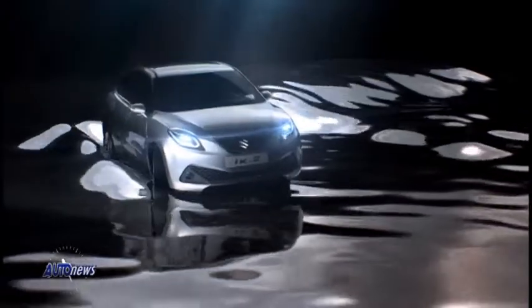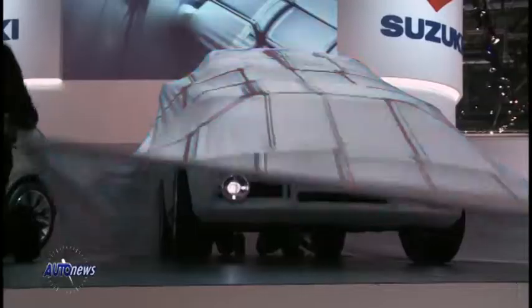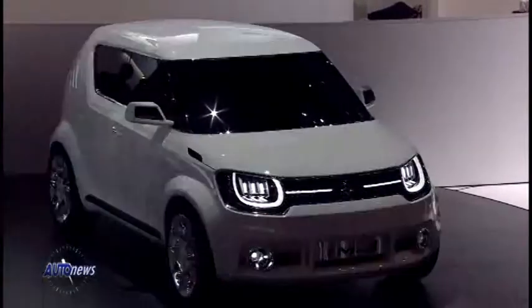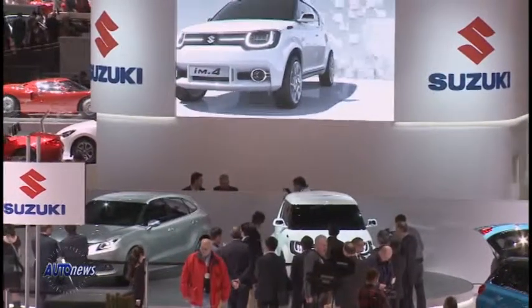Per dare un numero su tutti: 350 litri di bagagliaio, appunto quelli che sono più facilmente riscontrabili sui segmenti superiori. L'I-M4 è l'altro volto del marchio Suzuki, quello dei SUV, quello dei quattro ruote motrici.